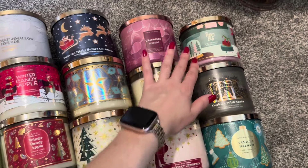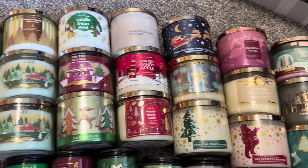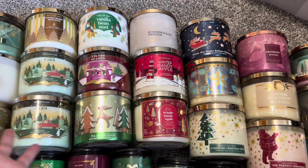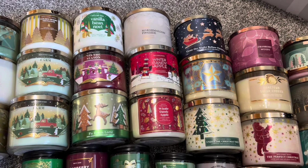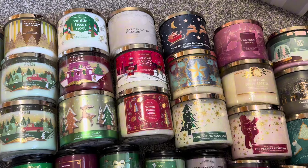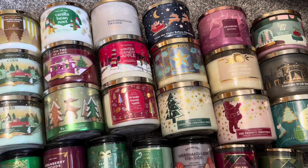Some of these, like Tipsy Elf, T'was the Night Before Christmas, the Sugar Cookie one, Vanilla Bean Noel, even Marshmallow Fireside — I feel like some of these I could do post-Christmas, but because of their names I wanted to include them with my holiday candles. So that's why they're in this bucket.